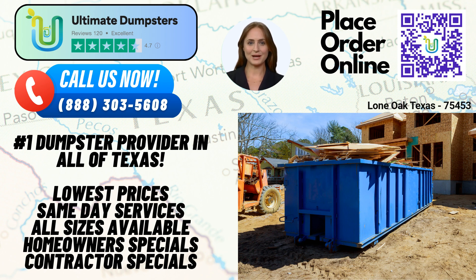And finally, for those major projects demanding significant waste removal, our 40-yard dumpster is the go-to choice. This large container measures around 22 feet long, 8 feet wide, and 8 feet tall. It can handle heavy-duty construction debris, large-scale demolition waste, and more.